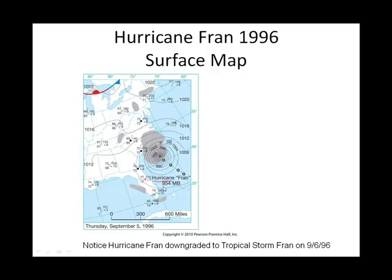This is Hurricane Fran. It has to have a minimum central low pressure of 980 millibars or less. Right now, Hurricane Fran looks nice and healthy with 954 millibars of pressure at its central low. Can you see how tightly packed these isobars are? Remember what we talked about with tightly packed isobars — that means you have very strong wind.